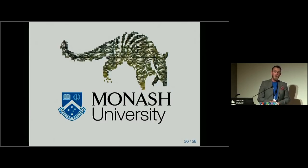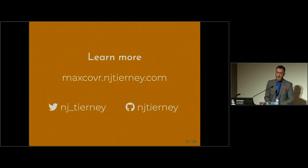I'd like to thank the NumBat group at Monash University, and in particular Rob Hyndman and Di Cook. I consider myself an incredibly lucky postdoc — I get to work on code to solve real problems like this, and I'd like to thank them so much for that opportunity. If you'd like to learn more, check out maxcover.njtierney.com, or ping me on Twitter or GitHub.